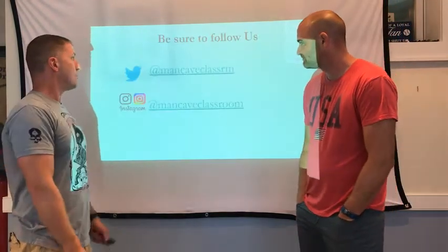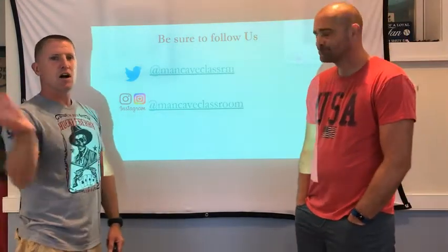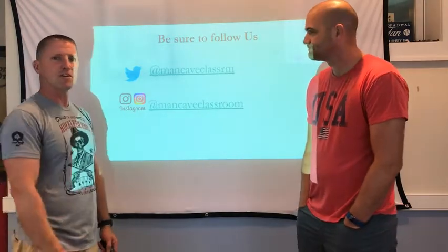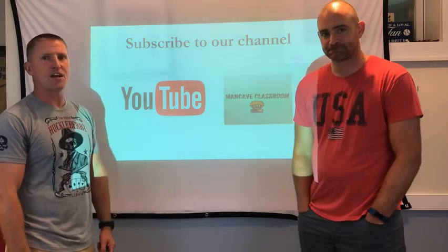Thank you for watching. We put out a lot of content and ideas on Man Cave Classroom on Twitter. We also take pictures, and you'll probably see these paintings on our Instagram with some thoughts to provoke discussion or learning. We're also on YouTube, where you can find this video clip on the Man Cave Classroom.